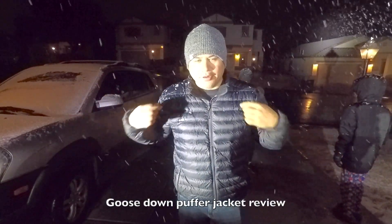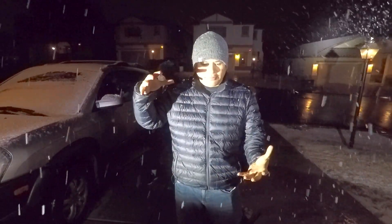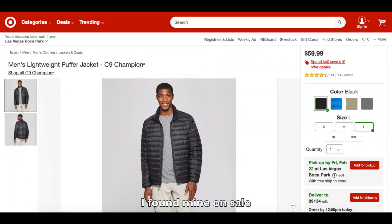Perfect time to do a review on this puffer jacket. It's a down puffer jacket. These things are compressible — you can throw them in your backpack or whatever for an emergency. This is a Champion puffer jacket. I got it at Target for $39.